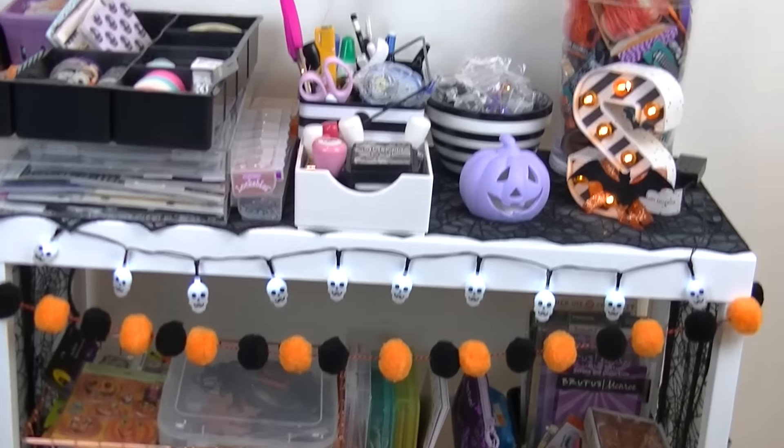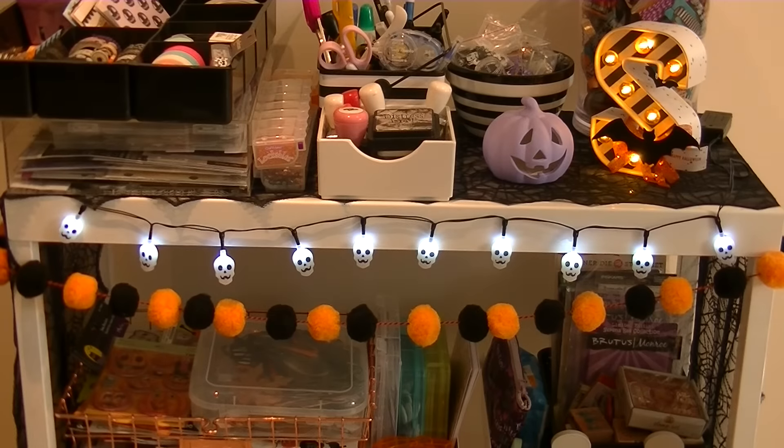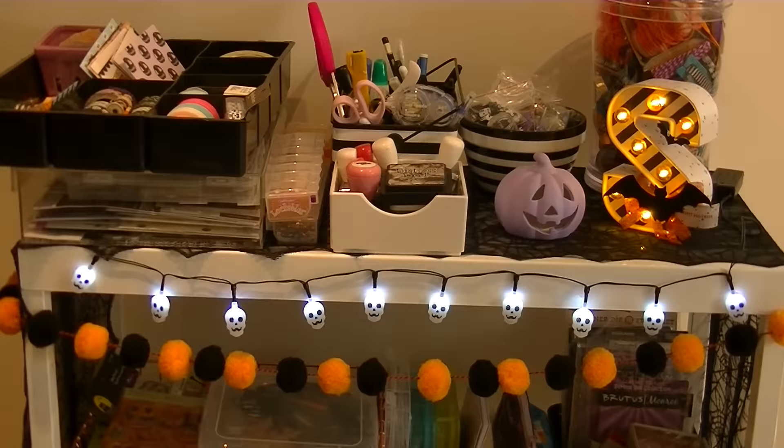I forgot to show you how everything looks lit up — let me just close my lights. To decorate my cart, I have the S that was altered by my friend Sabrina. She gave it to me last year in a swap week we did together. And then I have a little pumpkin that I painted purple. I have these skull lights that I got at Dollar Tree in my last road trip haul to the States.